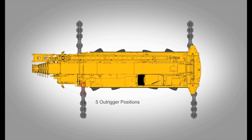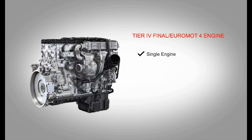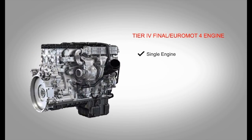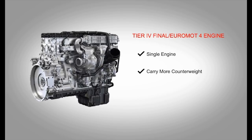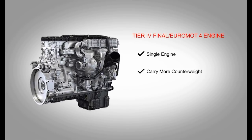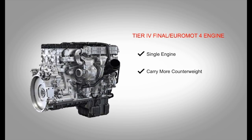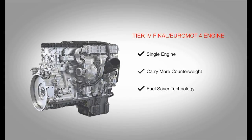It offers five outrigger positions for ultimate flexibility on job site setup. The GMK4100L-1 is powered by a single engine. This reduces the weight of the crane, allowing it to carry more counterweight, which delivers superior lifting capability. Better profitability for users is available through the inclusion of the FuelSaver technology on the Tier 4 final Euromot 4 engine.